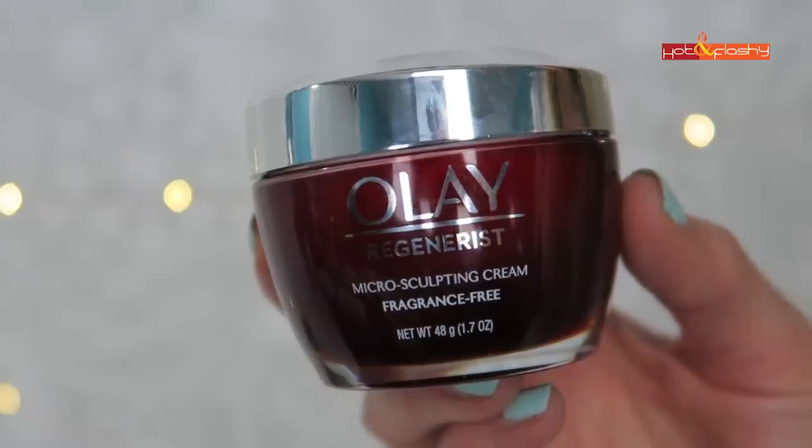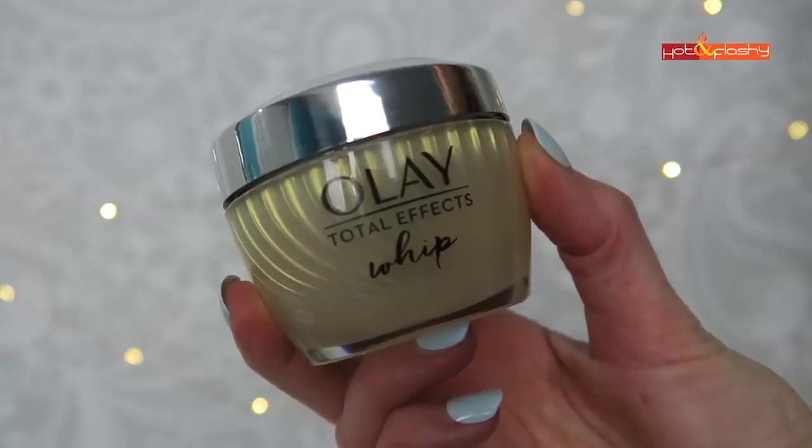The moisturizer I use overnight during winter when it gets a little drier is the Olay Regenerist Micro-Sculpting Cream. It's got water, glycerin, niacinamide, a peptide, and hyaluronic acid — it's a thicker moisturizer, great for nighttime. Olay also has their Whips versions. Of the whips, I prefer the Total Effects Whip because niacinamide appears higher on the label, whereas when they whipped the Regenerist Micro-Sculpting Cream, niacinamide dropped further down the ingredient list. So I like the Total Effects Whip better than the Olay Regenerist Whip, but if not getting the whip, I like the Regenerist Micro-Sculpting Cream.